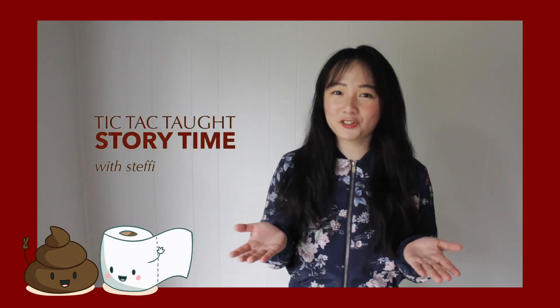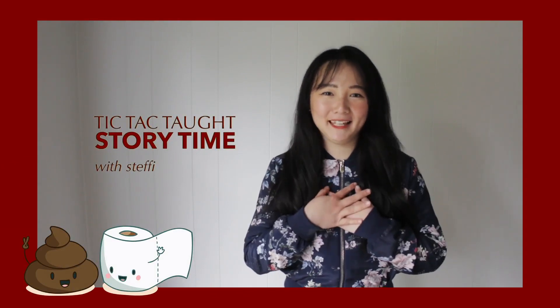Hello my reading friends, welcome back to another episode of TicTacTot Storytime with me, Steffi. Thank you for joining me today — I'm so excited to have you here. Today we are going to continue to learn about our human body.